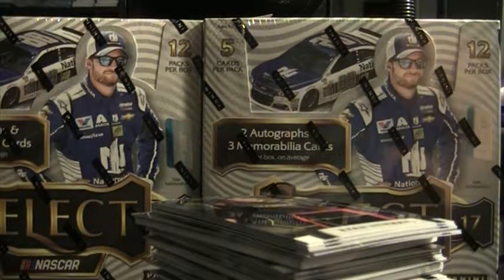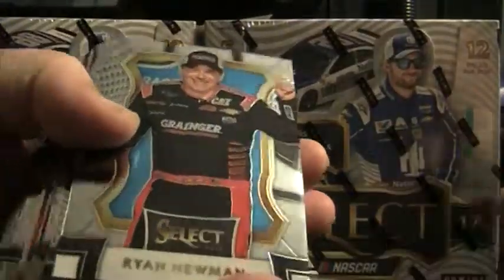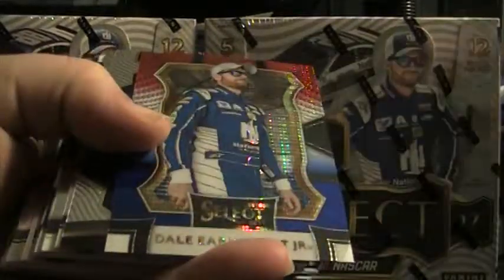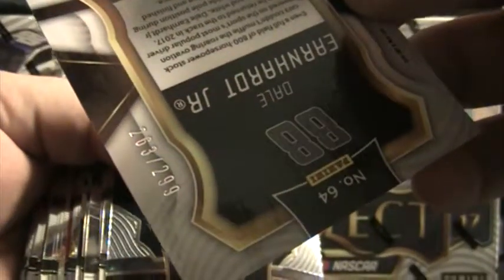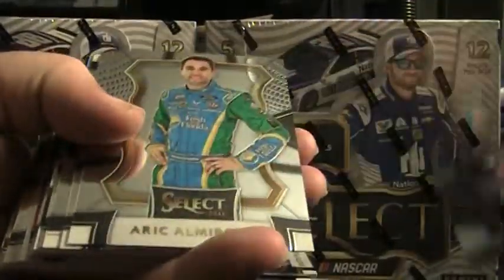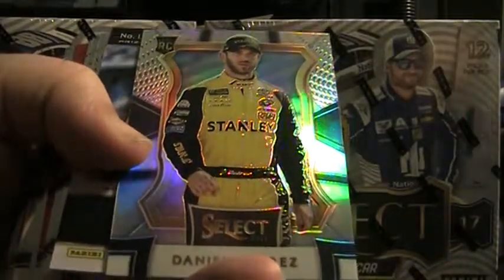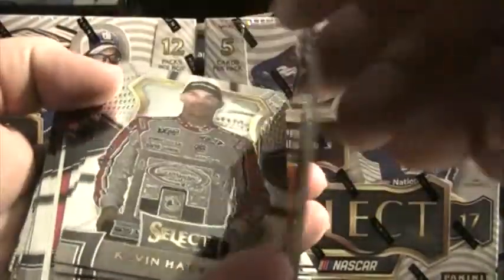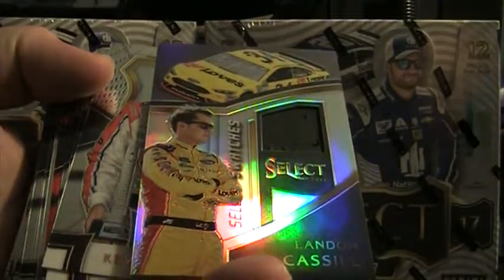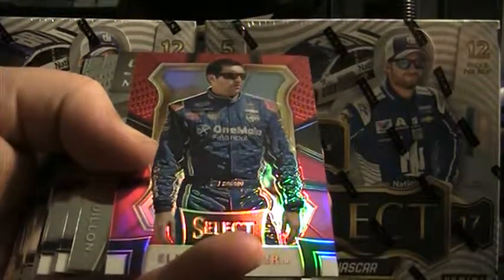All right guys, let's go ahead and do box one. Good luck to everybody — most of the big name drivers all sold, so let's hope everybody can get some hits. Starting off with a Dale Jr. Select Star base, there's a Daniel Suarez prism rookie. Landon Cassill is going to be the first hit of the case break — a Landon Cassill Select Swatch, that is a fire suit. There's an Elliott Sadler red.